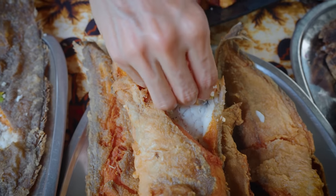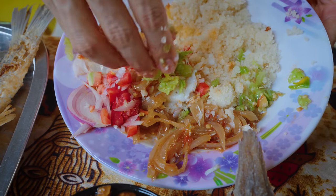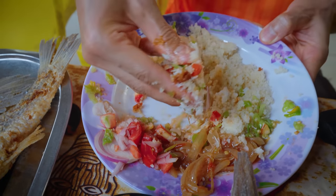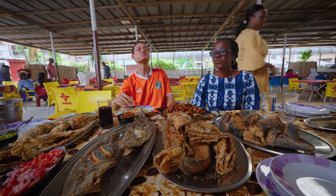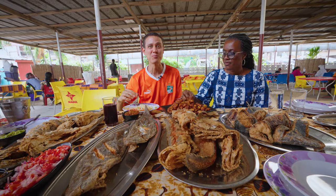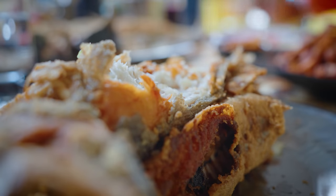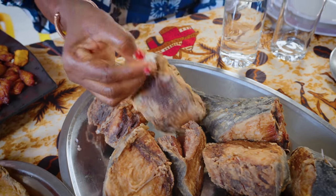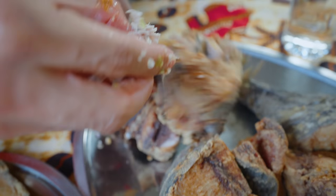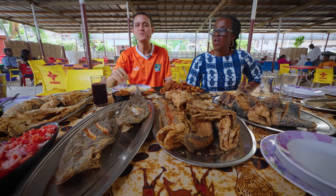Moving on to the next fish — this one is really soft and so crispy. Look at that crispy skin! My favorite combination is with those onions and lots of these chilies, just mix it all around. I think one of the secrets is that onion sauce — it just makes the fish unbelievable. Every fish is different, every fish has a different texture. This one is crispy but the flesh is so silky smooth, it just melts in your mouth. Next up: tuna — this one is thick, rich, and hearty. What a meal.